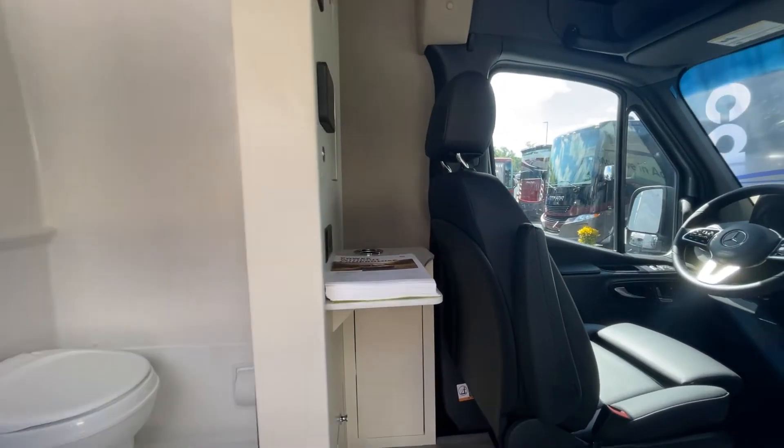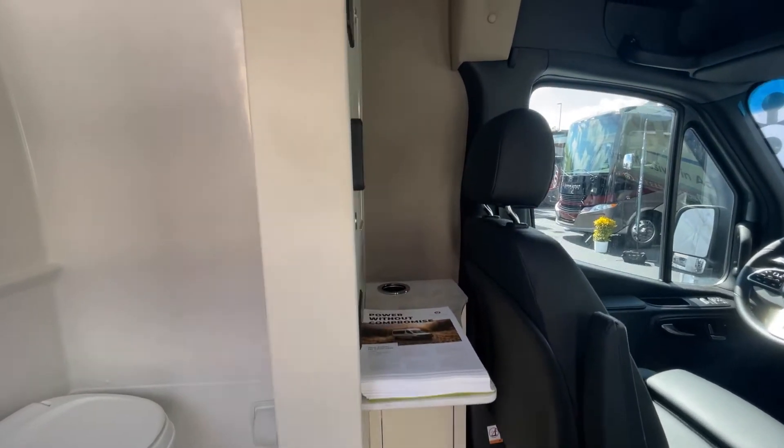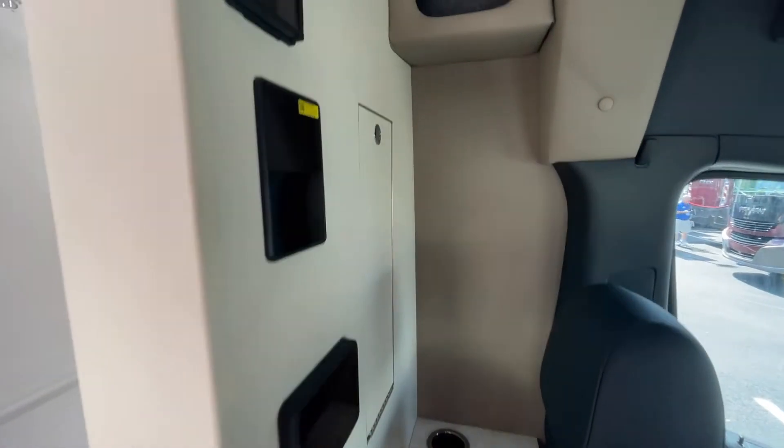In the front, the seats turn. There's a little workbench here, and it looks like some sort of a pop-down.